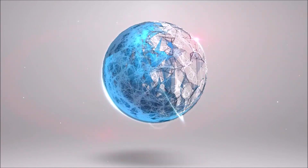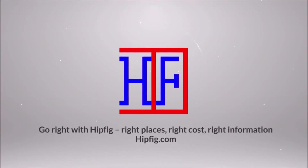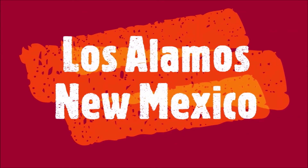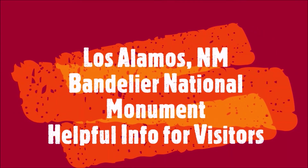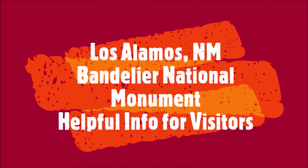Welcome to Hipfig. If you're a travel enthusiast then join our community by subscribing to this channel. This is the Los Alamos Travel Guide series. This episode is the Bandolera National Monument in Los Alamos, New Mexico — a helpful travel guide for visitors.